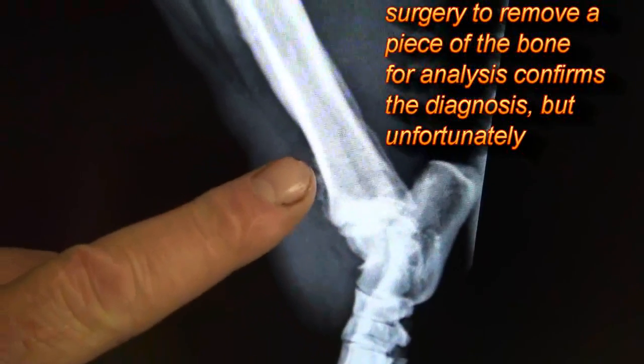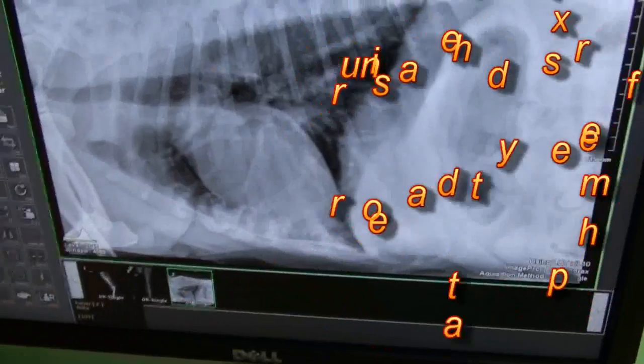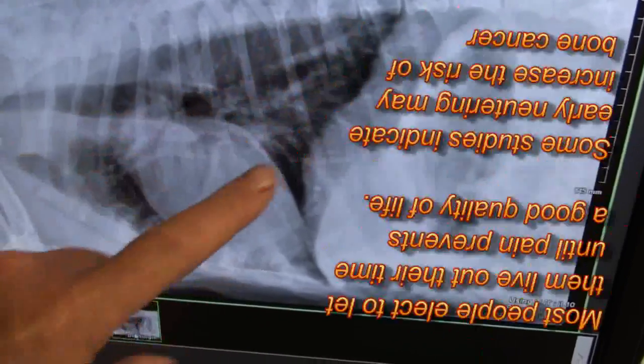To confirm the diagnosis, we have to surgically remove a piece of the bone and send it into the lab so they can look at the cells and tell us for sure if it's bone cancer. Then we take an x-ray of the chest to see if it has spread there before we decide how to treat.